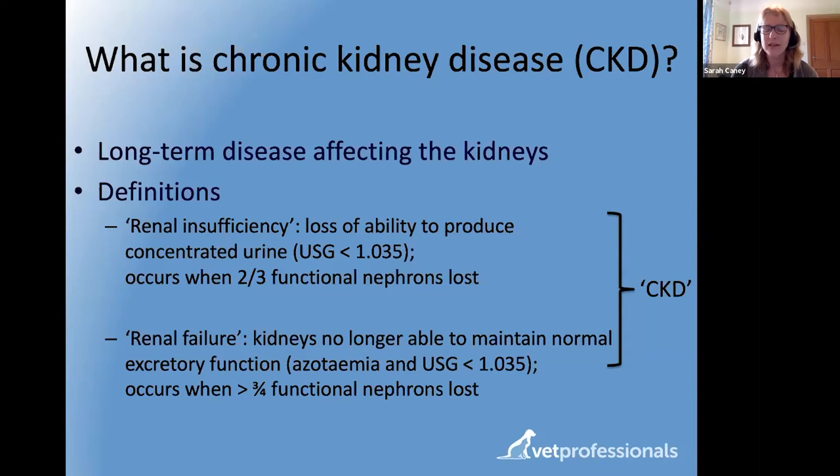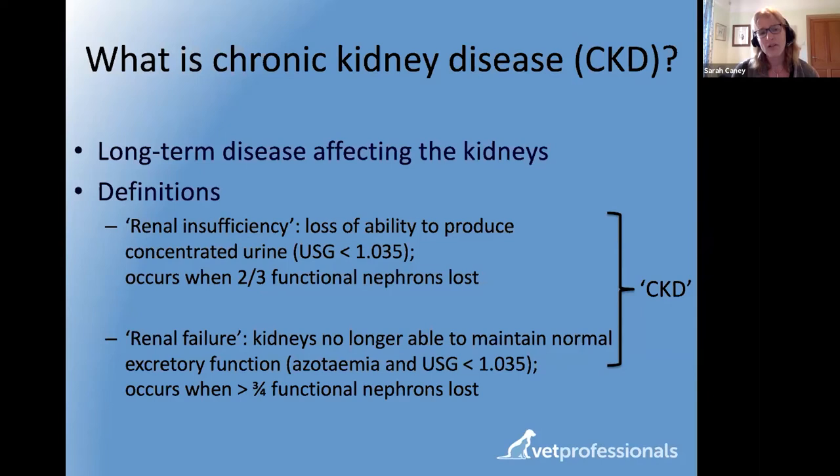Azotemia means having increased blood levels of substances normally excreted by the kidneys into urine — substances like urea and creatinine, and more recently SDMA, a newer parameter we can now measure. If a cat has severe kidney disease, this buildup of waste products is reflected in elevated blood urea, creatinine, and SDMA values, combined with that more watery urine below USG 1035. Kidney disease is sadly very common — quite common for any cat to develop it at some point in their life.